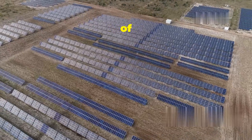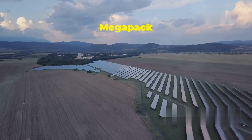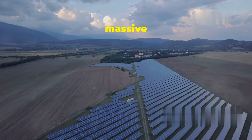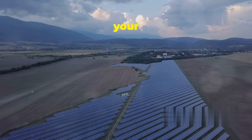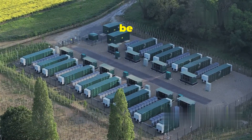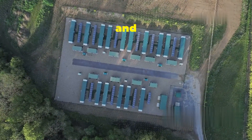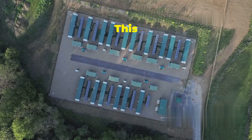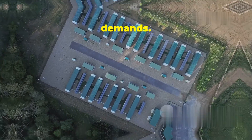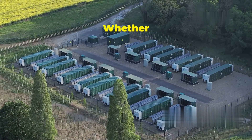One of the most impressive things about the Megapack is its scalability. Whether you need a small amount of energy storage or a massive amount, the Megapack can be tailored to fit your needs perfectly. Think of it like building blocks for energy storage — each Megapack can be added or removed as needed, making it a highly versatile solution. You can start with a few Megapacks and easily add more as your needs grow, which is crucial for businesses and communities that anticipate growth in their energy demands.